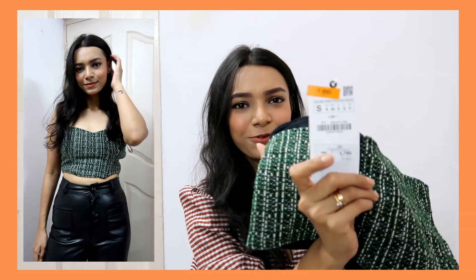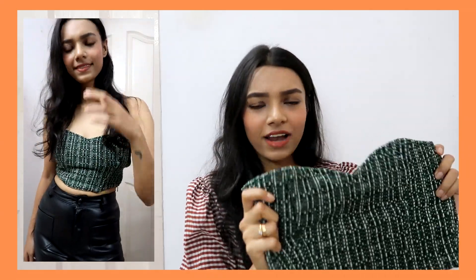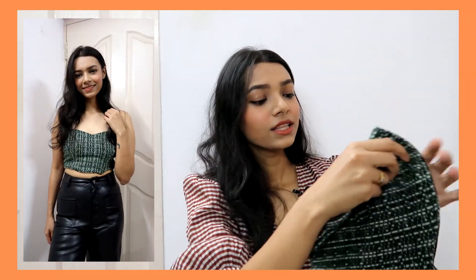We also have another top — a really pretty corset top I found on sale. I got it for only 990 rupees, which is a pretty good deal for a Zara corset top. It's a really tiny cropped corset top that looks super flattering and pretty, and it also has that tweed sort of material.